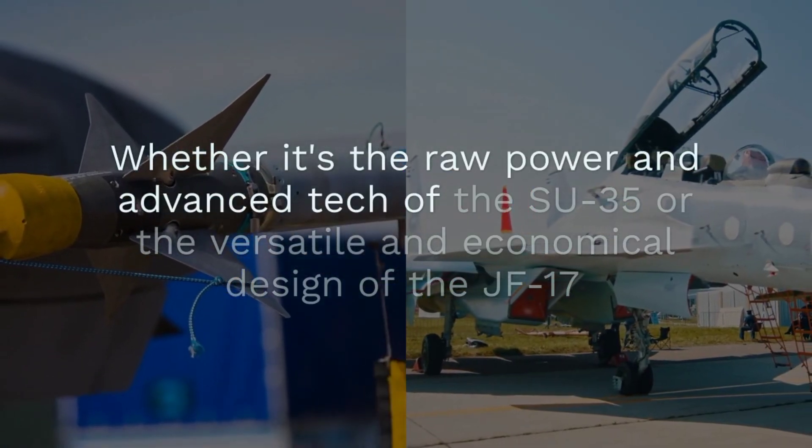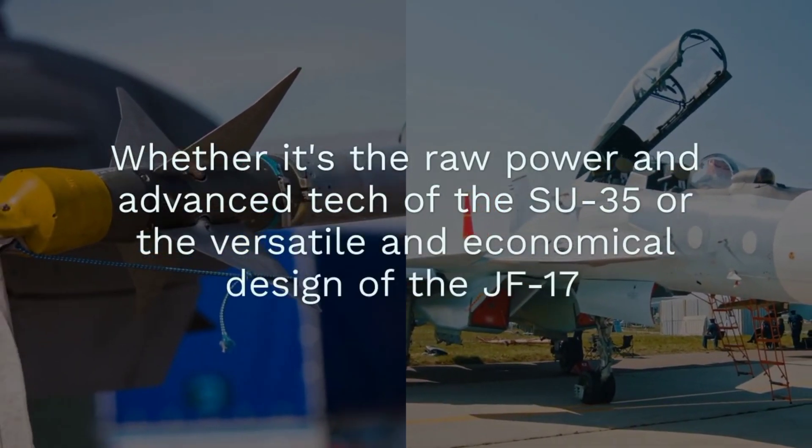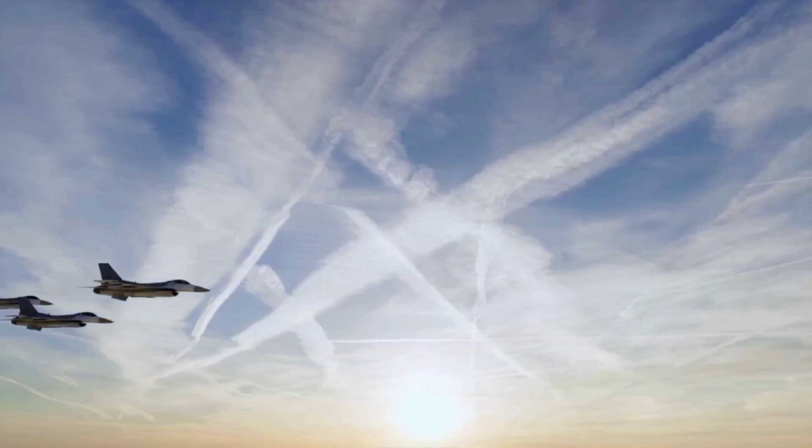Whether it's the raw power and advanced tech of the Su-35, or the versatile and economical design of the JF-17, both jets exemplify the pinnacle of modern aviation technology.